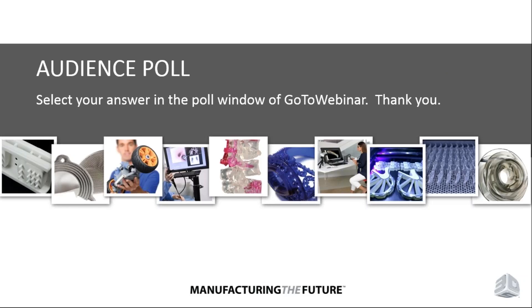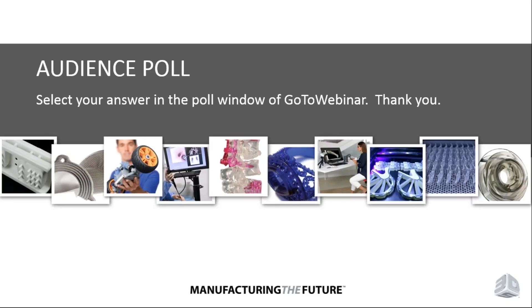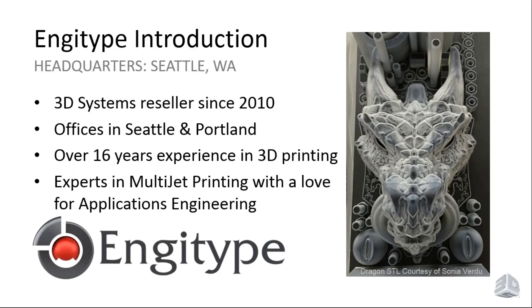At this point we're going to do a very quick audience poll, so go ahead and respond to the poll question now. Thank you so much for responding. We really appreciate it. At this time I'm going to turn the call over to John Savage, CEO and owner of Engitype, who will talk specifically about his own experience with the ProJet 2500.